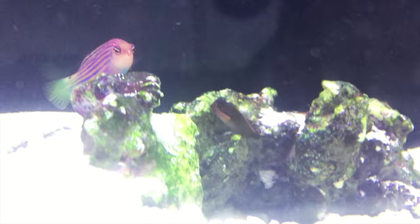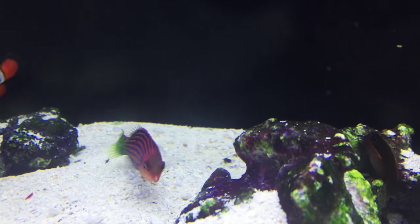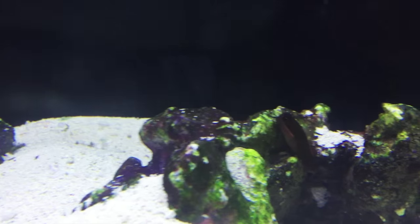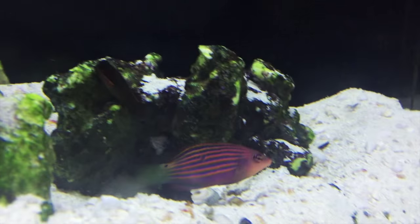Use caution when keeping them with small crabs and shrimp, because if they're too small in size, the six line might make a meal of them. They will also outcompete mandarins, pipefish, and seahorses for food, so keep that in mind if you keep them together.